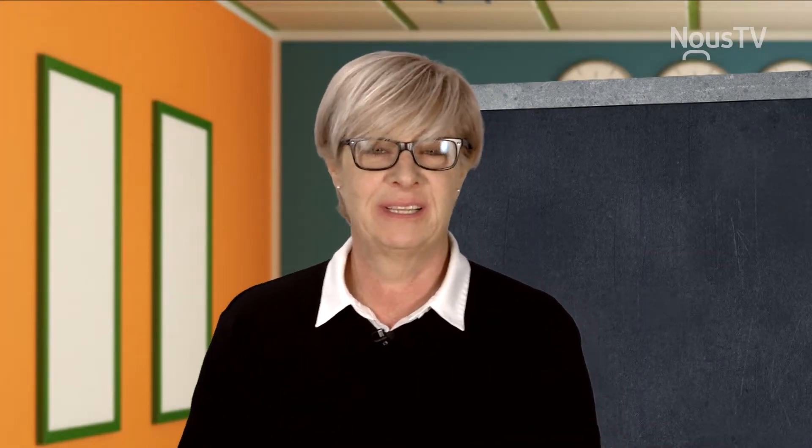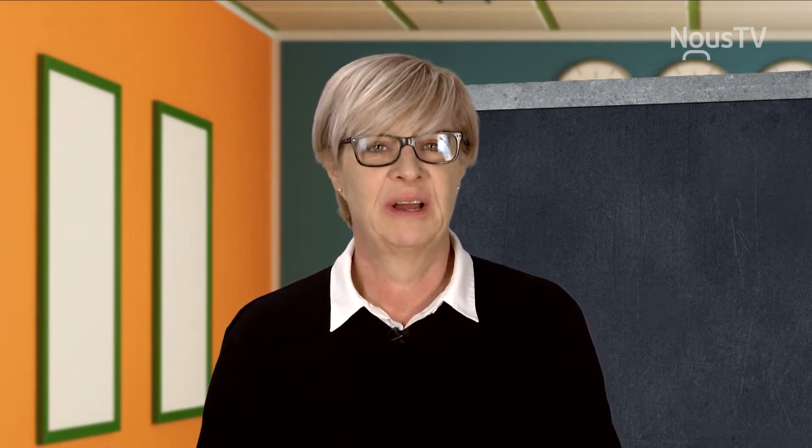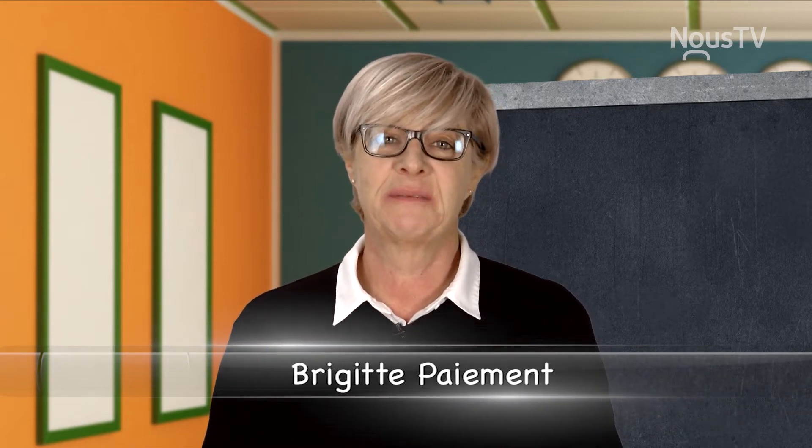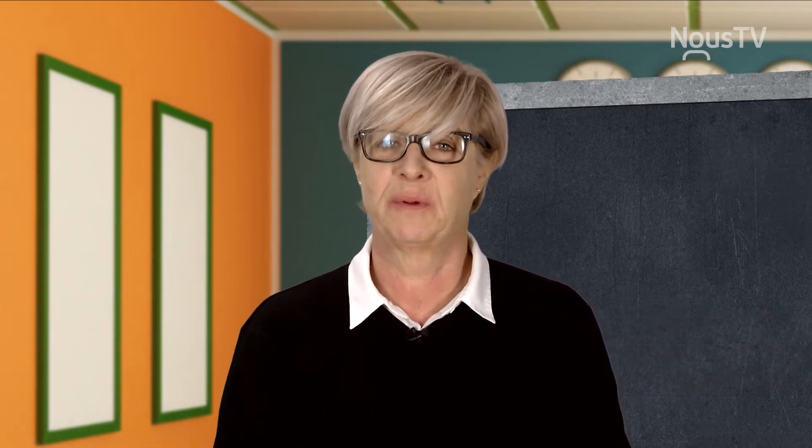Hello, boys and girls, ladies and gentlemen, and welcome to Do You Speak English? I'm your teacher, Bridget. Today we will see something very important: how to make the past and the past participle.